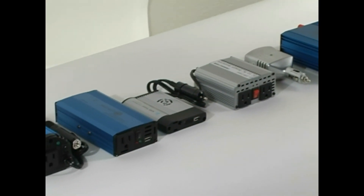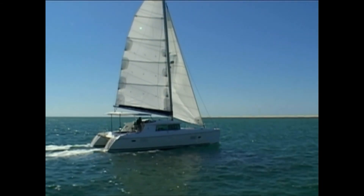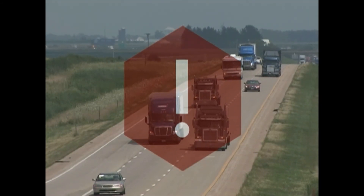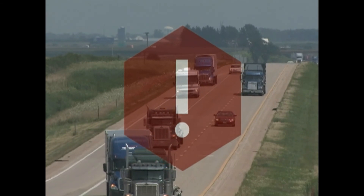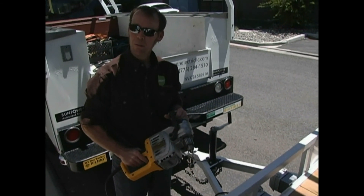Inverters also figure prominently in mobile applications. Owners of boats and motorhomes use them to bring the conveniences of home along with them on their travels, and professional truckers rely on inverters for warming up food, as well as to supply heat and entertainment on the road. In some working fleets, inverters power their tools for use in the field.